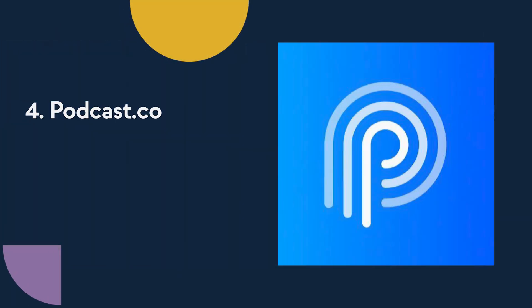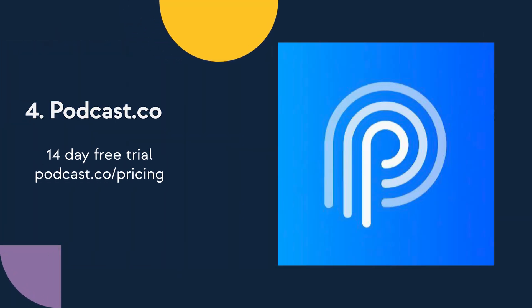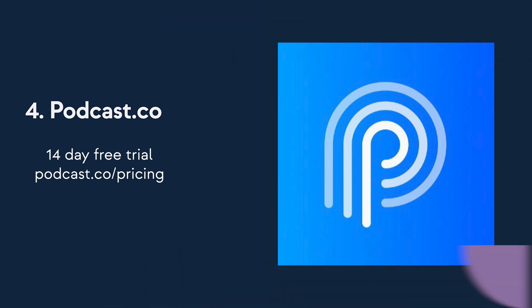Pricing varies on the plan you choose, and you can start a 14-day free trial by heading over to podcast.co/pricing.